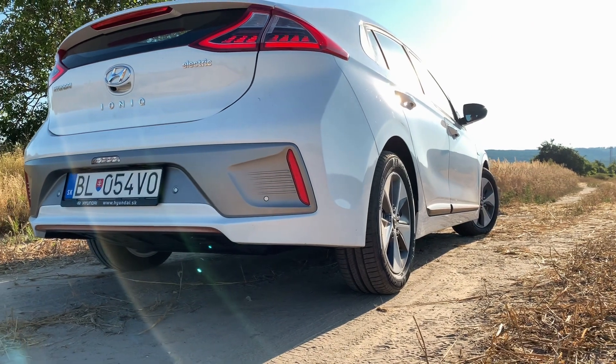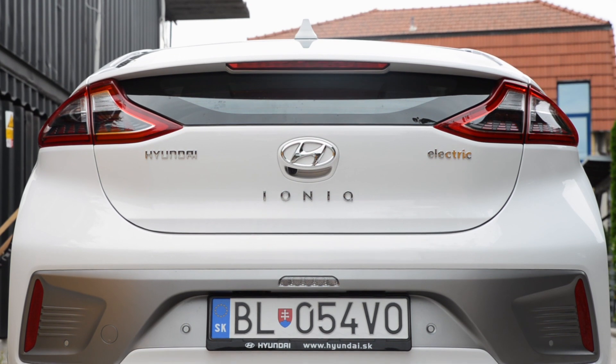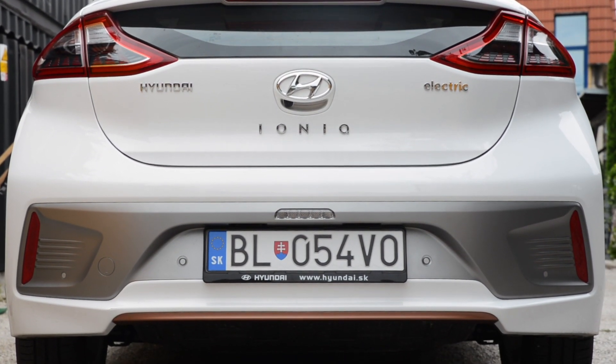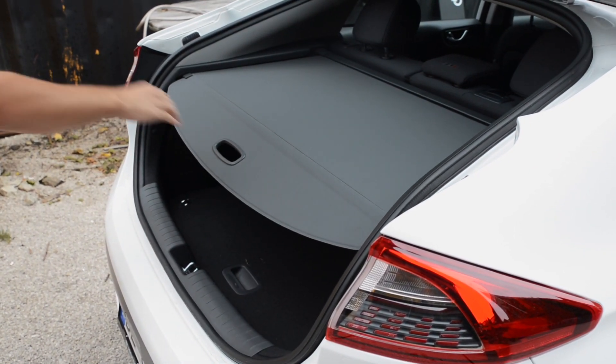It is very important for all three versions of the Ioniq, although they are very similar to each other. Let's go ahead, specifically to the car. The car has 455 liters of cargo space.